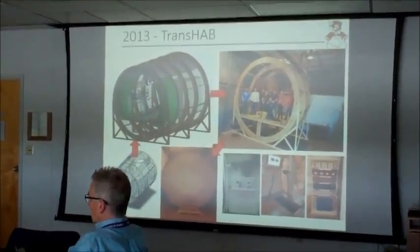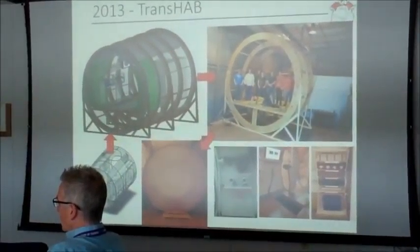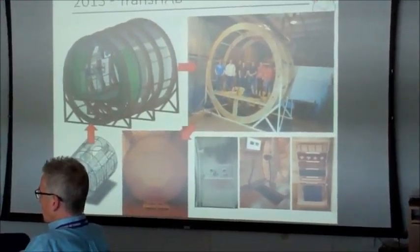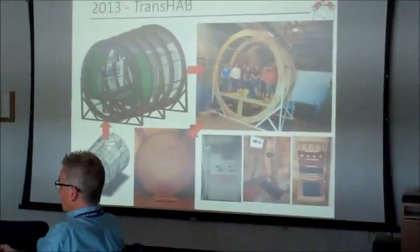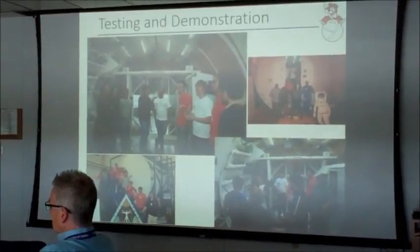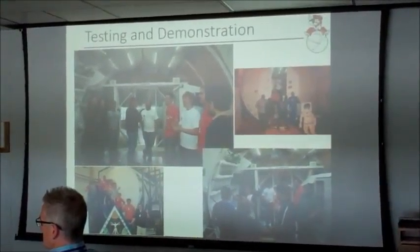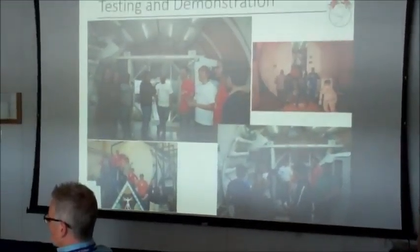Since then, we've also included a laboratory — a space station mock-up from the Stafford Museum in Weatherford. Here are some examples showing the inside of that. The idea behind this was to have a non-rack-based design, so everything in there is configured for a non-rack system. You can actually see the rack-based laboratory behind there for comparison.